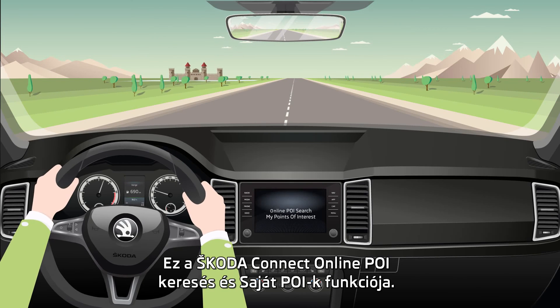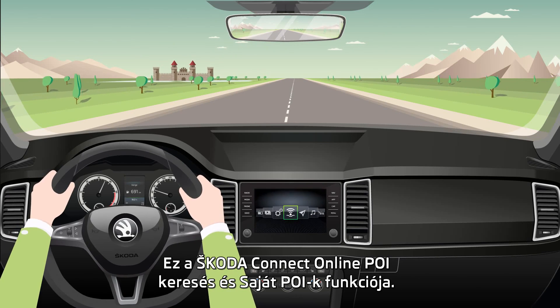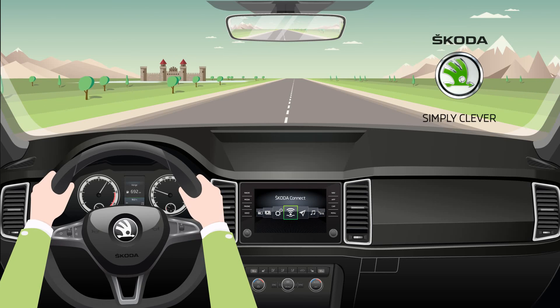Online point of interest and my points of interest function by Škoda Connect. Škoda. Simply clever.